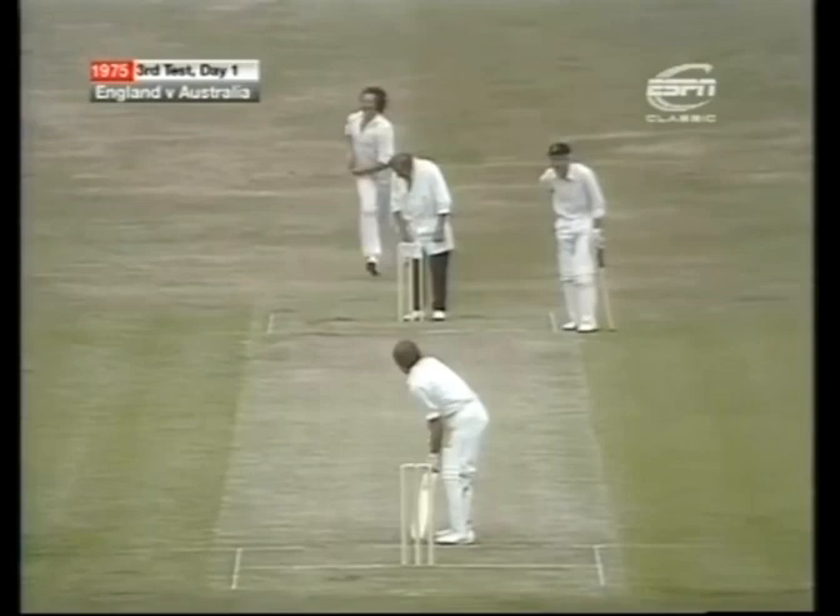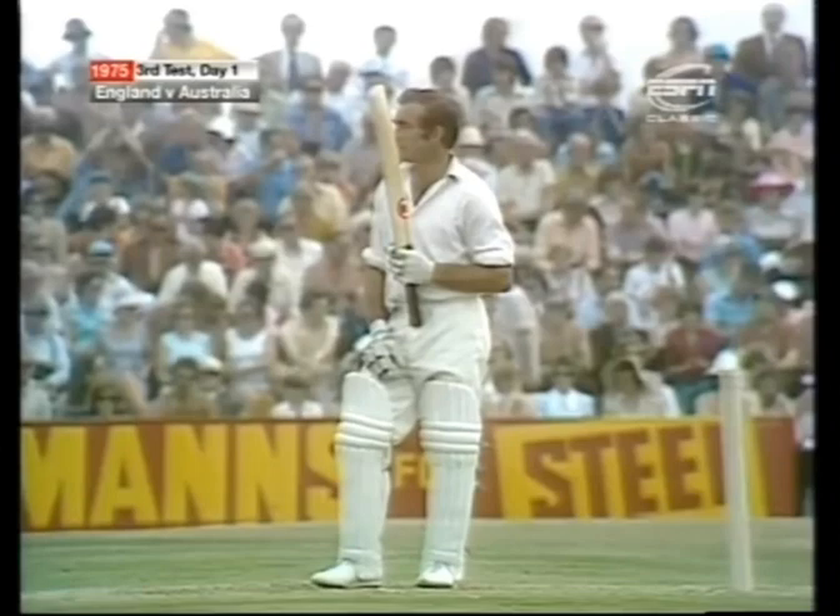That's four of them and he's there — John Edrich making his 50 in just under two and a quarter hours, with seven fours, 51 out of 112 for one.